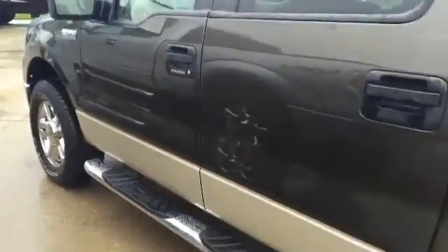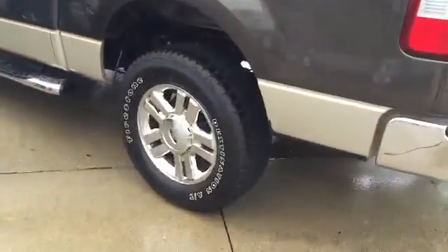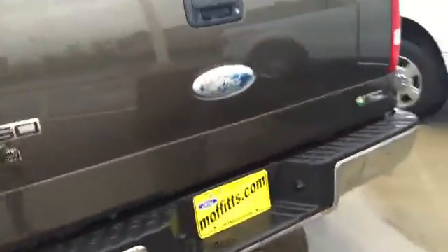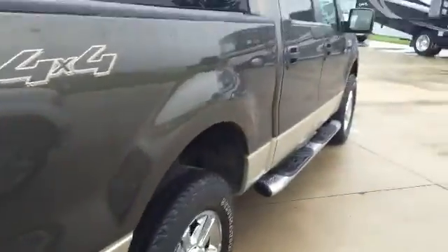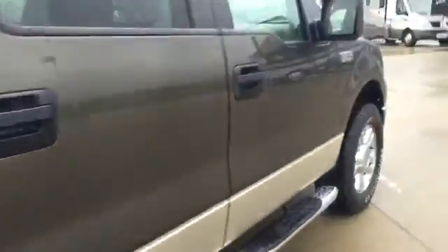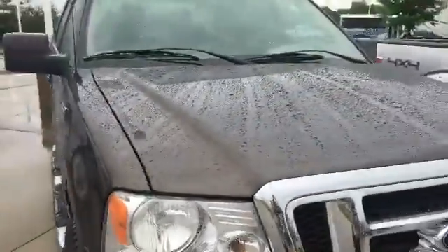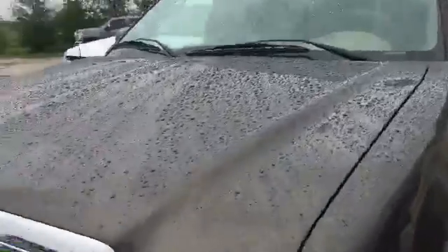It's in good condition. Tires look good. It's actually really, really clean on the outside — not seeing any rust or dents or scratches. It was a little rainy out here, so it could be a little something here or there, but nothing big at all.